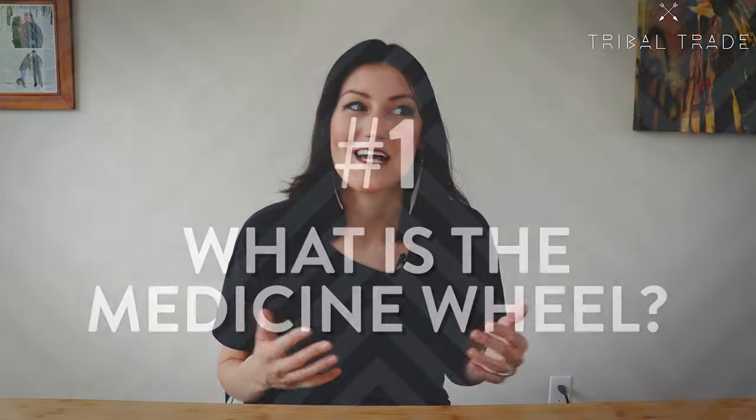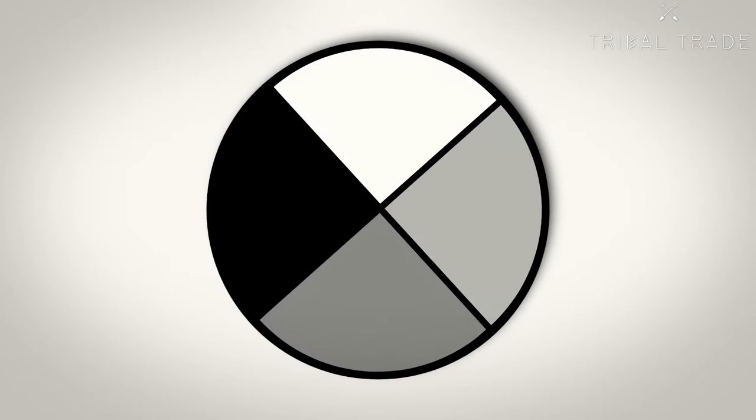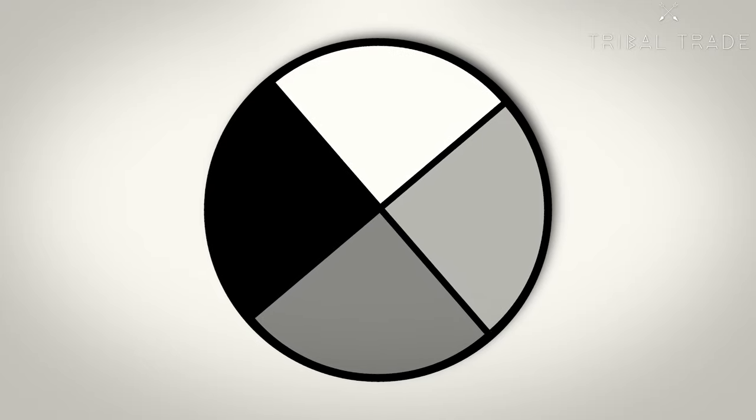There are three important points that you need to know about the medicine wheel teachings. The first important point about the medicine wheel is what exactly is the medicine wheel? The medicine wheel is a circular symbol broken into four areas or quadrants. These four areas have four different colors